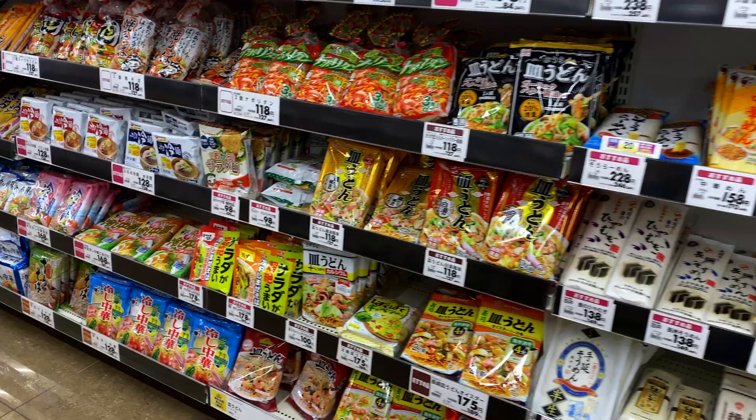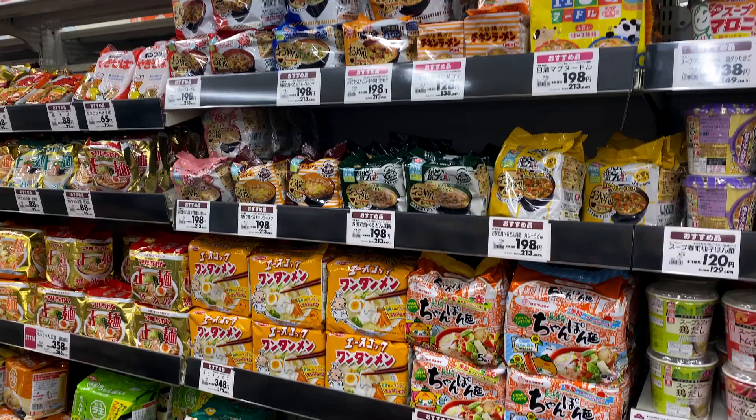I always love stopping by at a local supermarket when I'm traveling. Kyushu is famous for ramen so you'll see a lot of instant ramen in supermarkets.